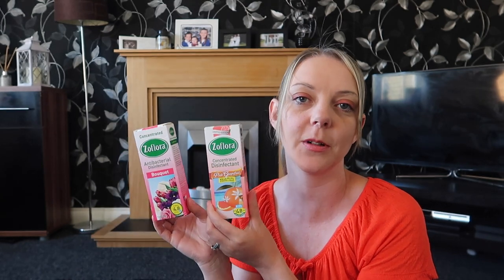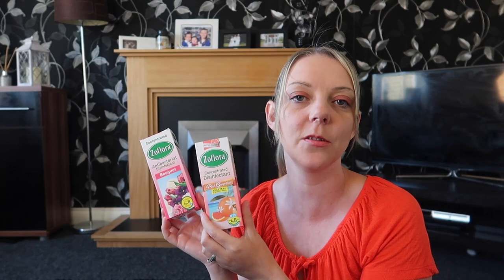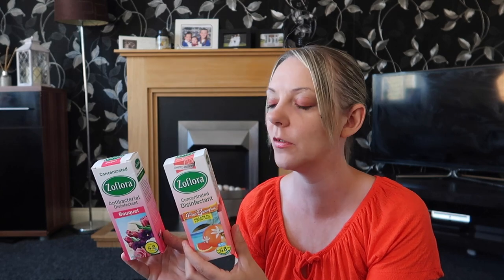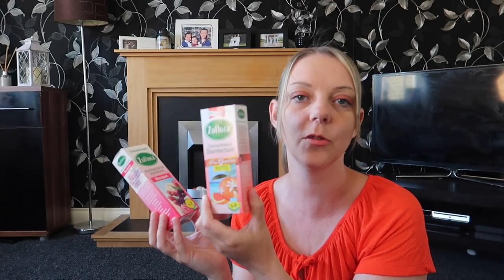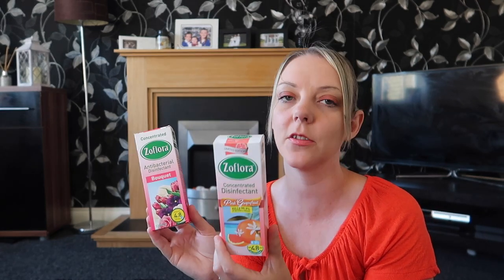It wouldn't be a cleaning video without talking about Zoflora. If you want to know what I use Zoflora for, I'll link my latest video down below talking about my top 10 tips on using Zoflora. This is two of the 10 bottles of Zoflora I've got at the moment. I always like to pick up the pink grapefruit — that's my favourite one at the minute — and bouquet is another one I like. There are millions of uses for it, so check out my video below. It's always my favourite go-to product.